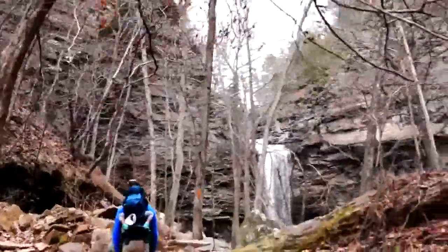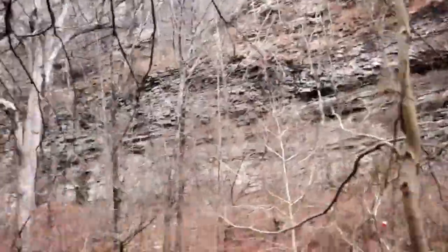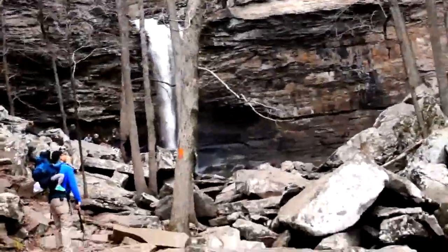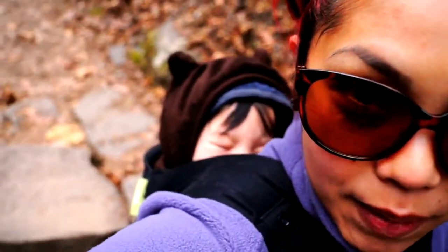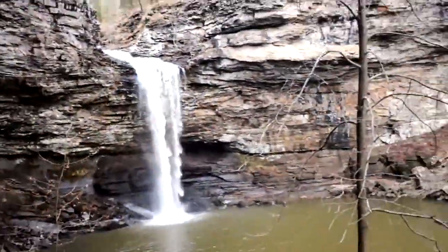Wow. The cliffs are what make it too. We got little babies sleeping — we're trying to at least. Guys, this is beautiful out here. Look how close we are to the waterfall. I love it out here. Definitely worth the hike — it wasn't that hard at all. Just take a look at the waterfall.